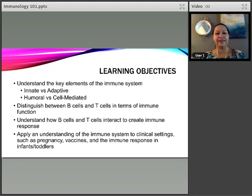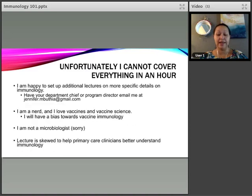The learning objectives are: to have a basic understanding of the key elements of the immune system; to understand innate versus adaptive immunity; to discuss humoral versus cell-mediated immunity; and to dive deep into B cells and T cells in terms of immune function, immune response, and how those two cell lines interact. I also want you to be able to apply this understanding of the immune system in clinical settings — specifically touching on pregnancy, vaccines, and the immune response in infants and young toddlers.